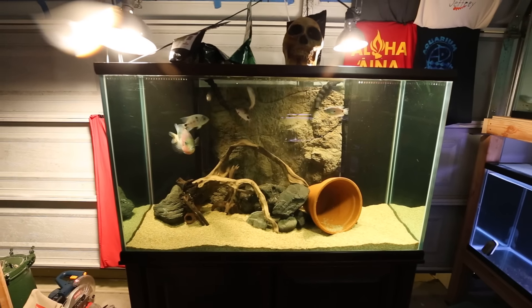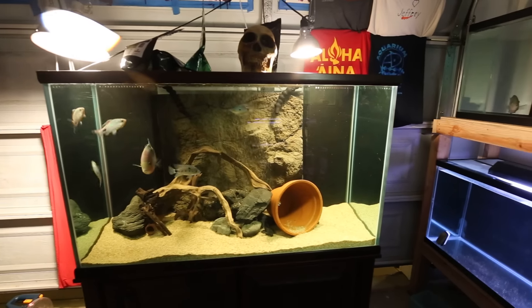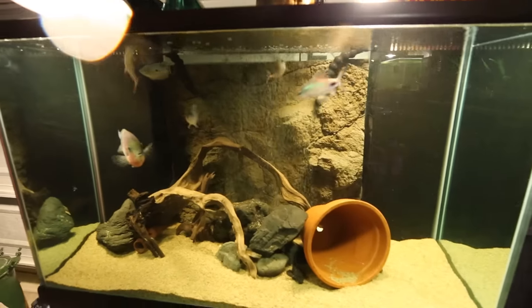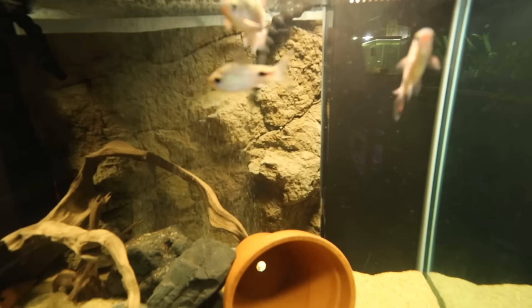Hey everybody, Jeff B here. You've reached my channel. Goofing around with a borrowed camera right now. I'm just gonna hang out in the fish room a little bit, do a quick tour, and just babble at you. There's a range of things going on in the fish room, all of which are very exciting for me.